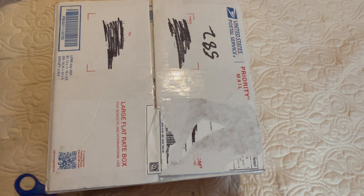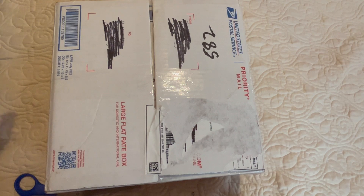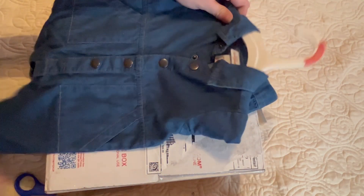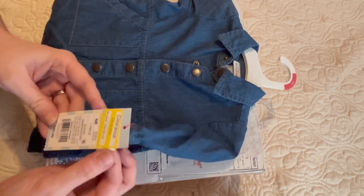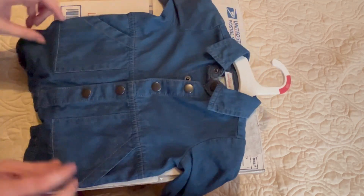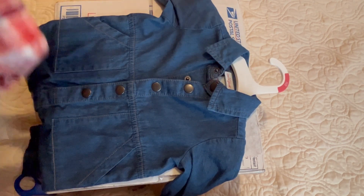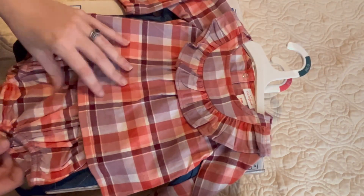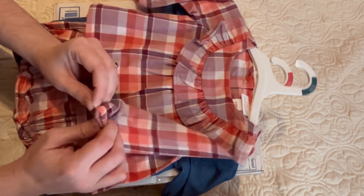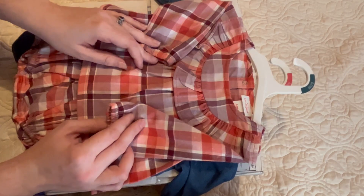I did want to share really quick though, before I get into this, that Target has put a lot of their baby clothes on sale on a pretty good clearance. I picked up this little denim jumper from Cat and Jack — it was 70% off, originally $20 and on sale for $6. And then I picked up this super cute also Cat and Jack little blouse and bloomer set.